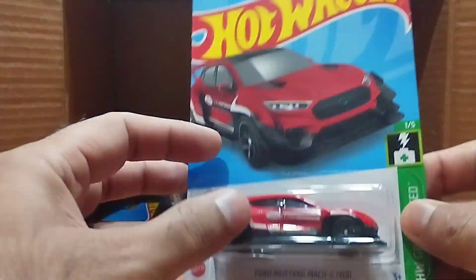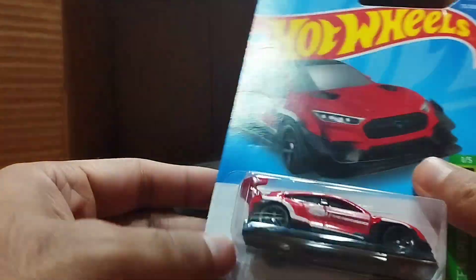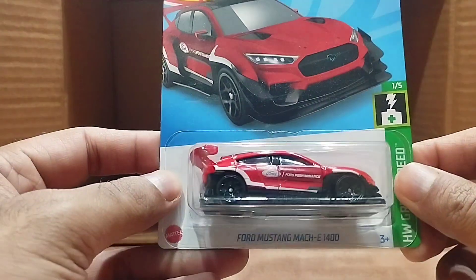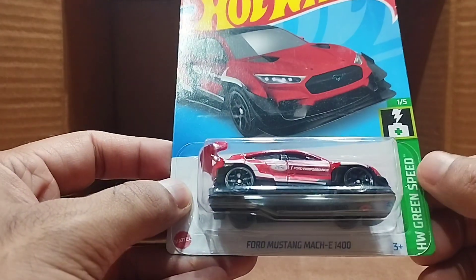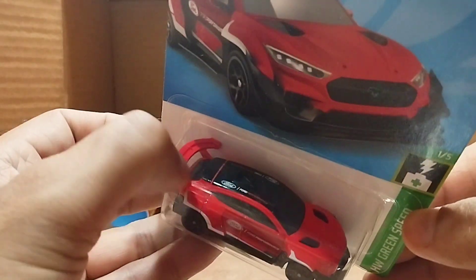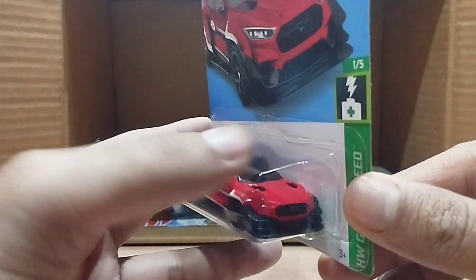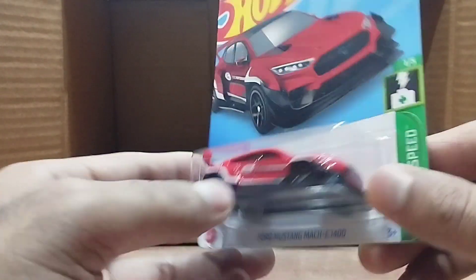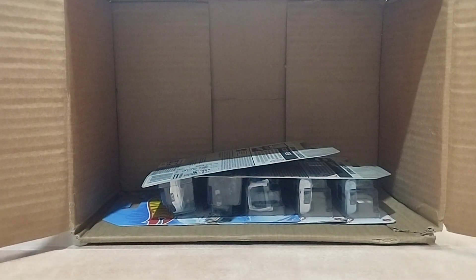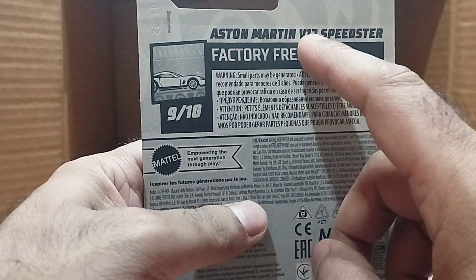Our next one is the Ford Mustang Mach-E 1400 — red one. You can see the Ford logo, and it's also from the Hot Wheels Green Speed series. The bonnet is red, the top is black, and the front is black. Beautiful.